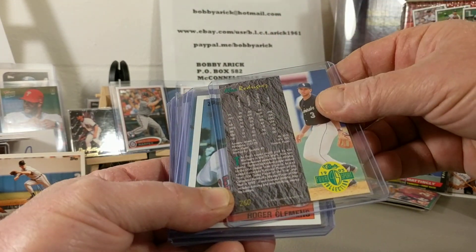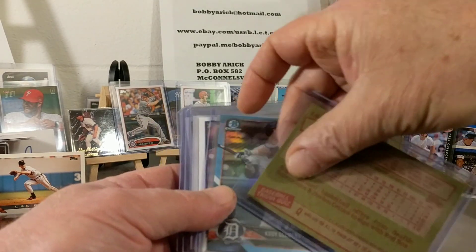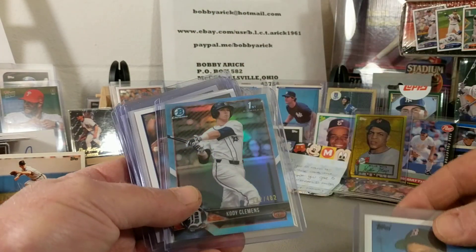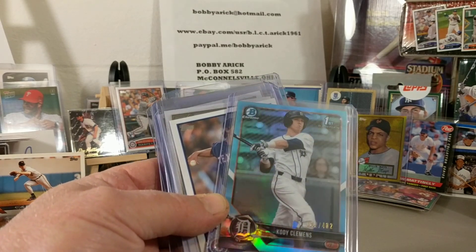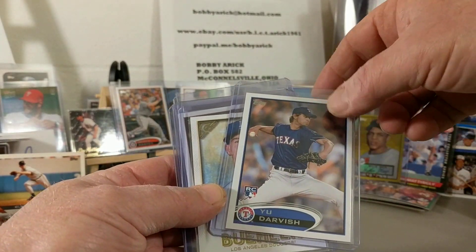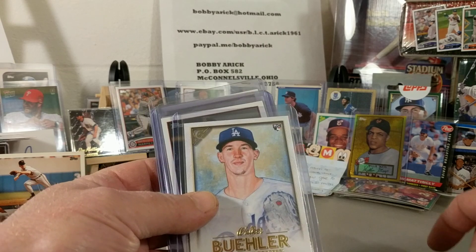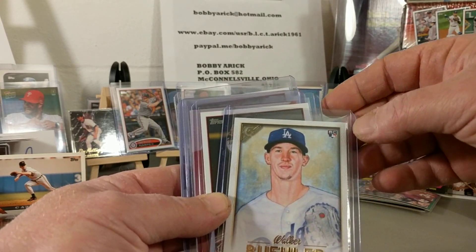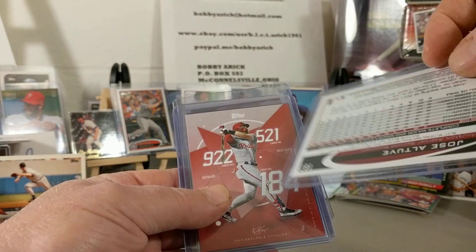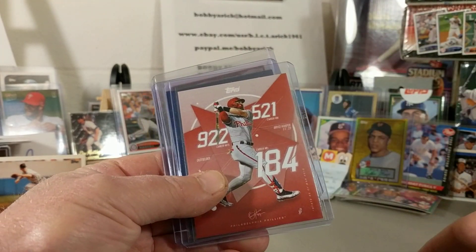I also have an Alex Rodriguez rookie card from Four Sport, from 1993. Then a Roger Clemens card from 1985, and a Katie Clemens first moment chrome card numbered 142 out of 402. Then Yu Darvish's rookie card from the 2012 packs I busted open, and a Walker Buehler 2018 Gallery rookie card.